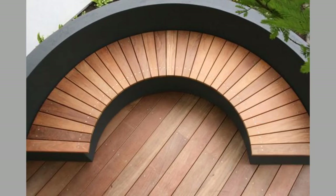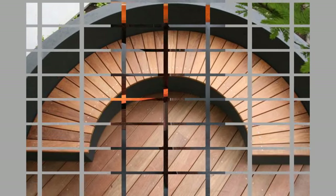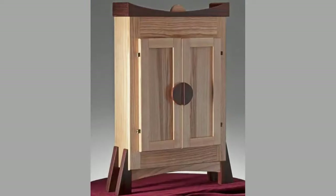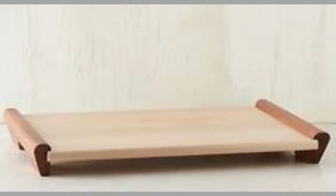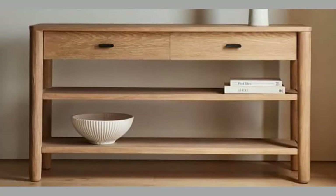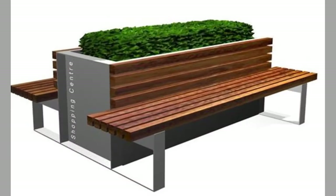Hardwood comes from angiosperms such as maple, oak, and walnut. These trees lose their leaves annually as they are deciduous or broadleaf trees, and as they grow slowly, hardwood has denser wood fibers. On the other hand, softwood comes from gymnosperms — seed-bearing evergreen trees such as pine, spruce, fir, cedar, juniper, and redwood. As most evergreen trees tend to be less dense than deciduous trees, it is easier to cut them down. They also grow tall and straight, making it easier to cut long, straight planks of wood.